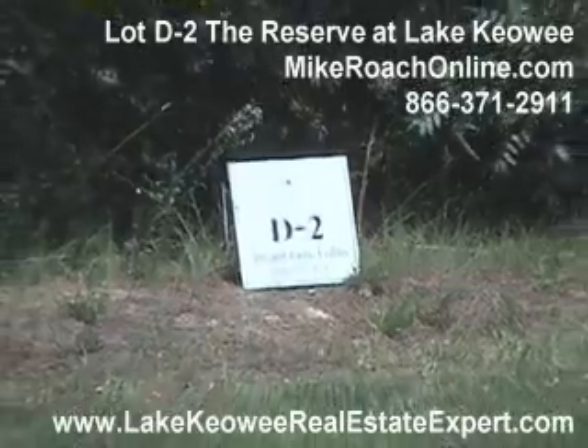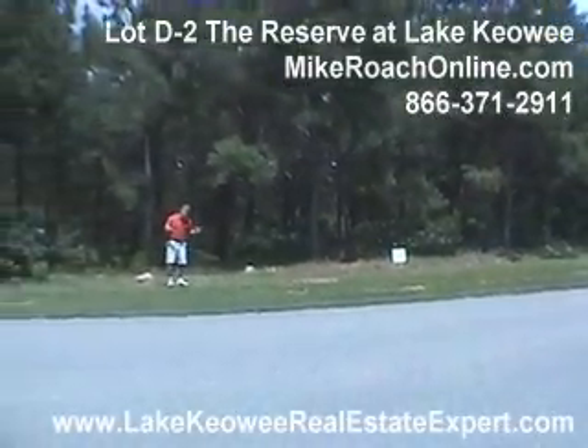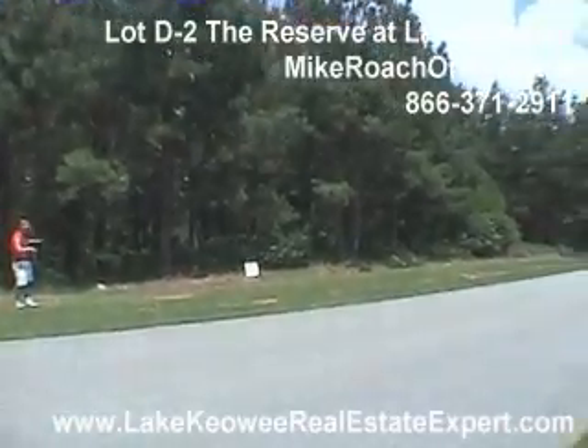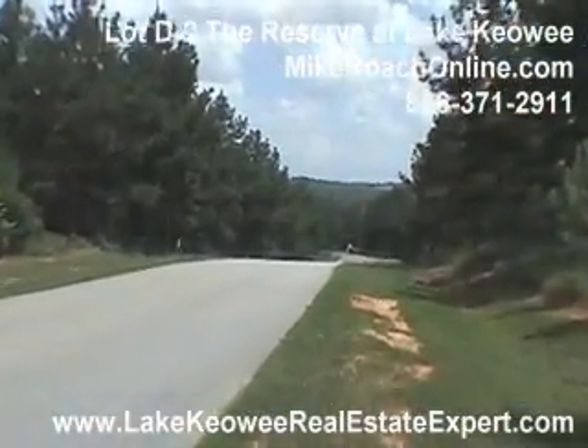Here we are at lot D2 in the reserve. This is a nice waterfront property in a cove. It is bank-owned, so there's going to be a good value here. Nicely treed, as you can see. It's got a gradual slope. Let's head on into the property, take a look at the build site, then we'll head down to the water and show you what's available down there.